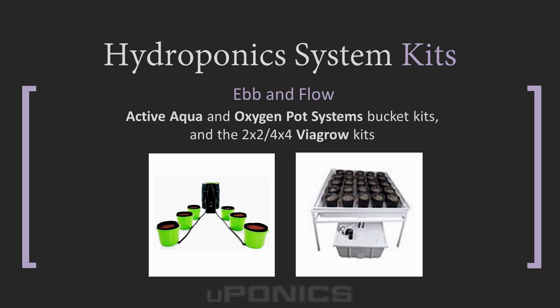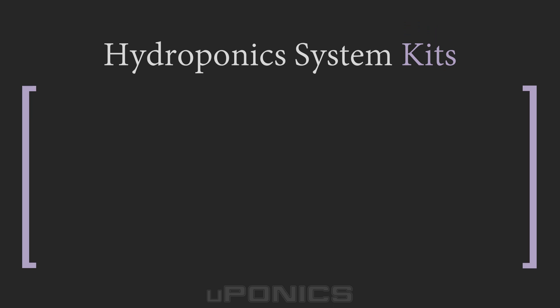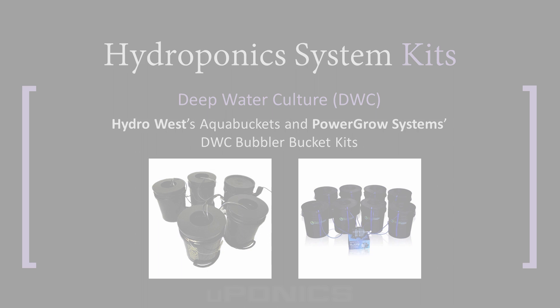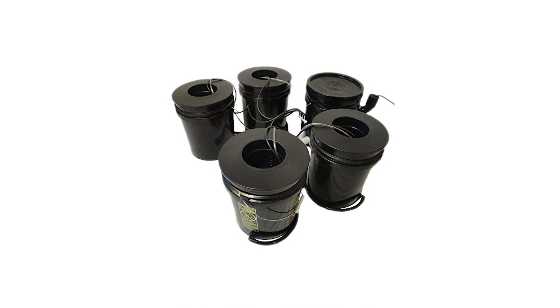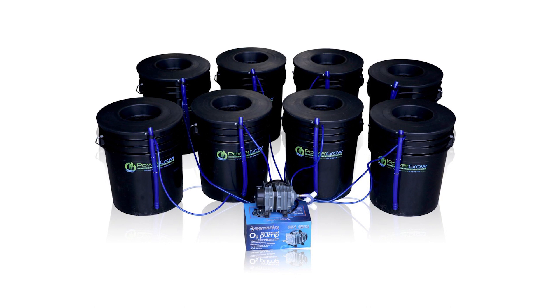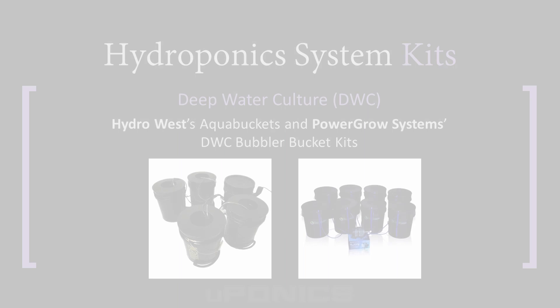The ViaGro kits include a flood tray stand, grow medium, submersible pump, timer, reservoir, and more. We also profile a few of the most popular deep water culture bucket kits, including Hydro West's Aqua Buckets, which has five buckets with four plant sites and a reservoir, water pump, air pump, and four air stones for low maintenance growing. We also highlight two bubbler bucket kits from Power Grow Systems — one with four buckets and one with eight — which also include pumps, air lines, and air stones for each bucket.